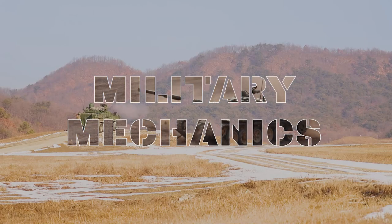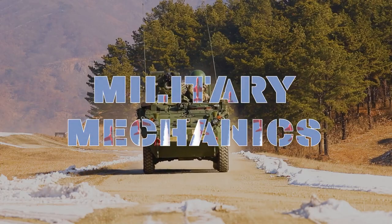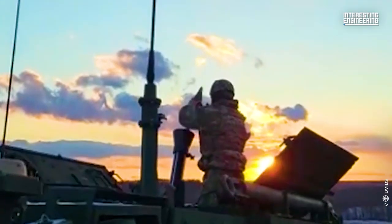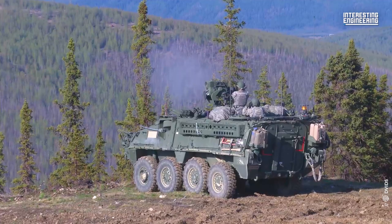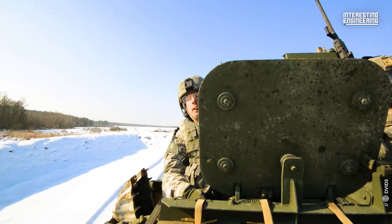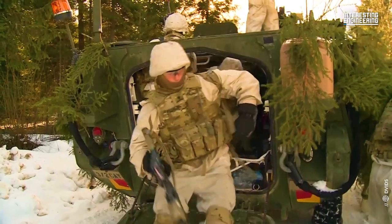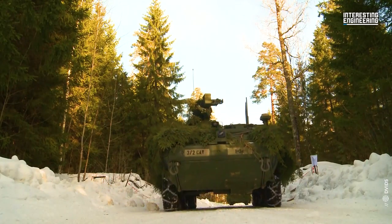This is Military Mechanics, and in this episode we will look at the Stryker armoured vehicles. The Stryker is one of the results of the army's adaptation to post-Cold War warfighting conditions. This new approach would have the army adopt a flexible doctrine that would allow it to deploy quickly and be equipped for a variety of operations.